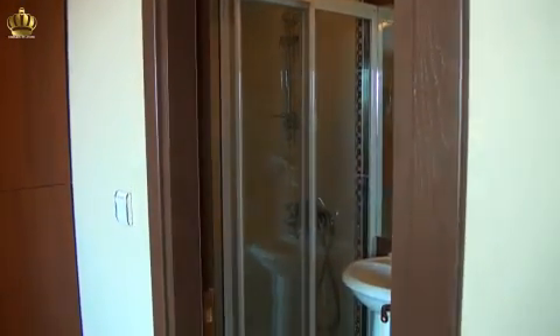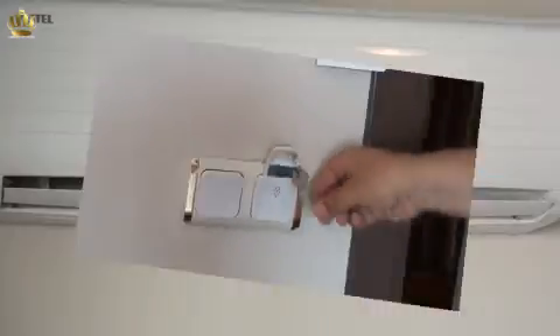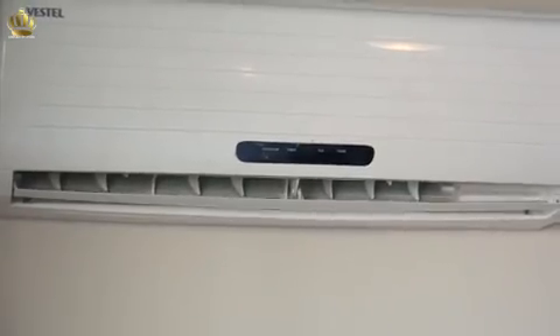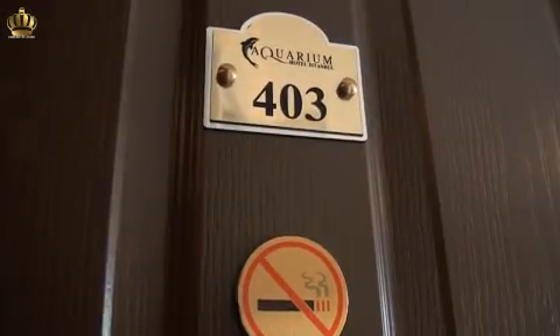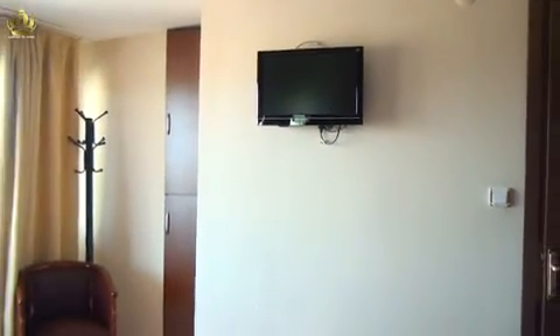Hotel Aquarium offers single, double, twin, triple, or suite rooms. Each room has air conditioning, satellite TV, safe box, hair dryer, and other supplies needed for a comfortable stay. Each room has a toilet and shower with 24-hour hot water.